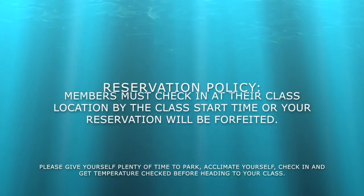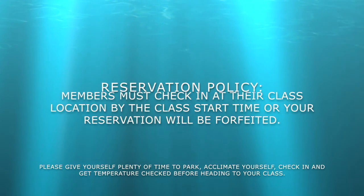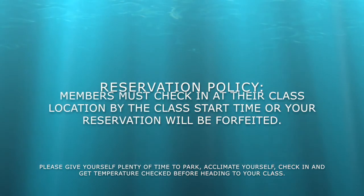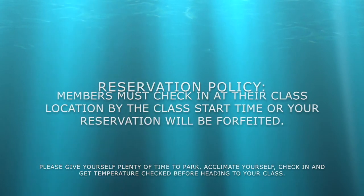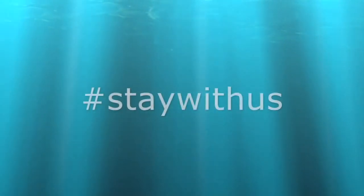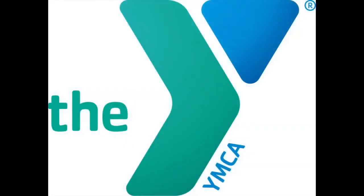Members must check in at their class location by the start of class time, or your reservation will be forfeited. Please give yourself plenty of time to park, acclimate yourself, check in, and get temperature checked before heading to your class. We look forward to seeing you at our branches and will continue to provide you content to enjoy at home. Thank you, have a great day.